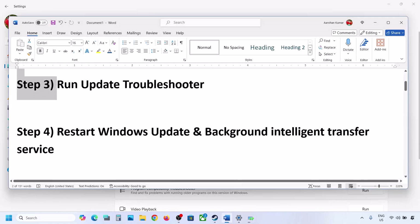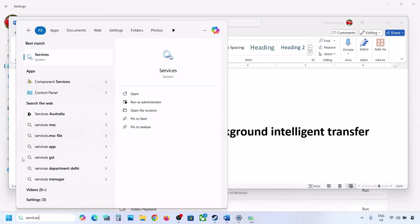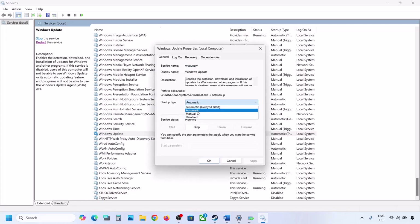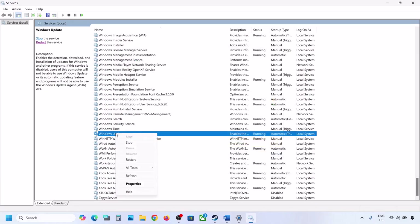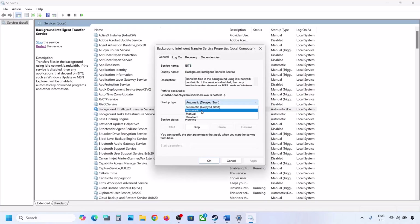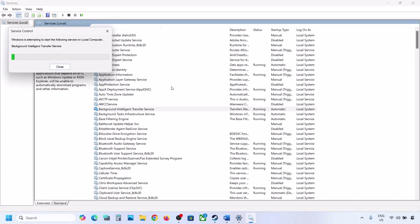The next step is to restart Windows Update and Background Intelligent Transfer services. Type 'services' in the Windows search box and click on Services. Find Windows Update in the list, double click on it, set it to Automatic, click Apply, click Start if highlighted, and click OK. Then right-click on Windows Update and click Restart or Start. Find Background Intelligent Transfer Service, double click, set it to Automatic, click Apply, click Start if highlighted, click OK, then right-click and click Restart.